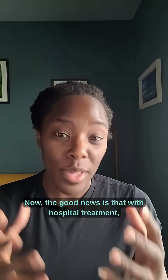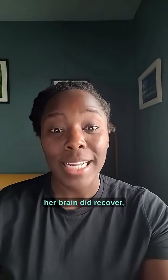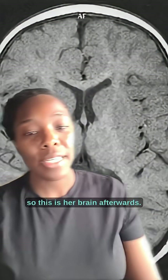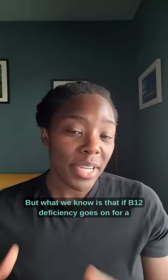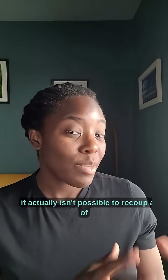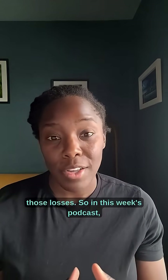The good news is that with hospital treatment, her brain did recover — this is her brain afterwards. But what we know is that if B12 deficiency goes on for a really long time, unchecked and untreated, it actually isn't possible to recoup all of those losses.